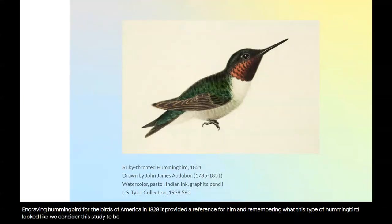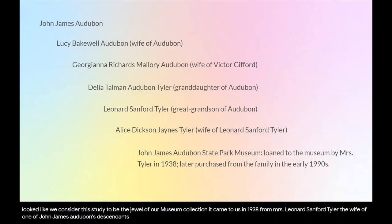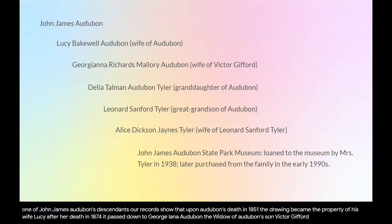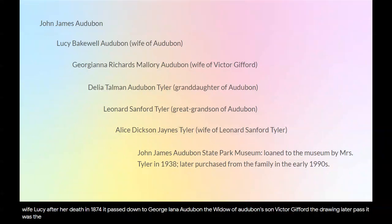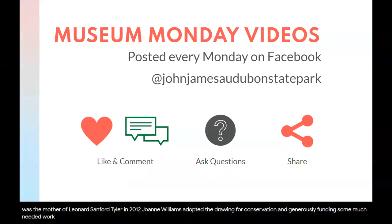We consider this study to be the jewel of our museum collection. It came to us in 1938 from Mrs. Leonard Sanford Tyler, the wife of one of John James Audubon's descendants. Our records show that upon Audubon's death in 1851, the drawing became the property of his wife, Lucy. After her death in 1874, it passed down to Georgiana Audubon, the widow of Audubon's son, Victor Gifford. The drawing later passed to her daughter, Delia Tyler, who was the mother of Leonard Sanford Tyler. In 2012, Joanne Williams adopted the drawing for conservation, generously funding some much-needed work to prevent further deterioration. It's now on display in our museum as an example of John James Audubon's determination to succeed in producing lifelike and accurate bird portraits.